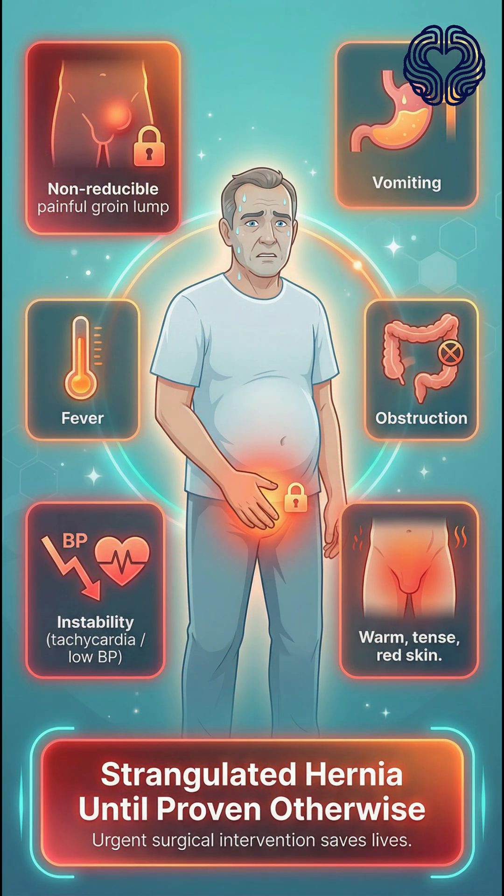Key takeaway: A painful, firm, non-reducible groin lump with vomiting, fever, obstruction, and hemodynamic instability is a strangulated hernia until proven otherwise. Urgent surgical intervention saves lives.